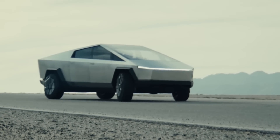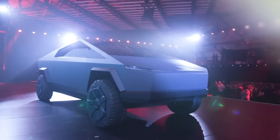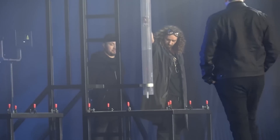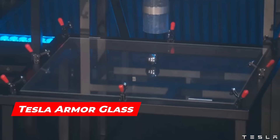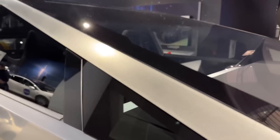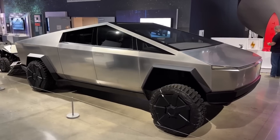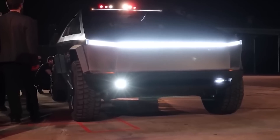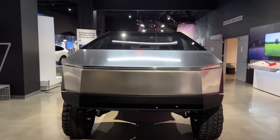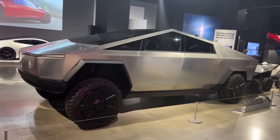The first question that comes is: what makes the Cybertruck's windows unbreakable? The Cybertruck's windows are made from a special type of glass called Tesla Armor Glass. The glass is designed to be highly resistant to impact and can withstand much higher levels of stress than traditional automotive glass. It's made by layering a thin sheet of polymer between two layers of glass, which helps absorb and distribute the impact energy.